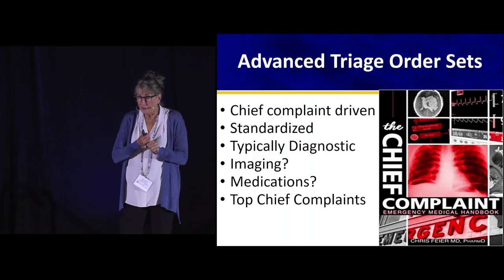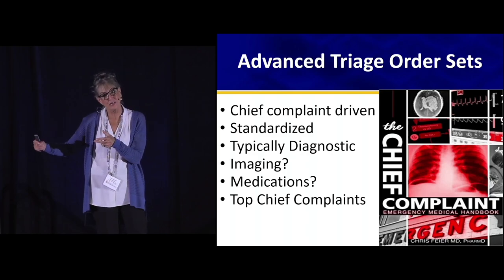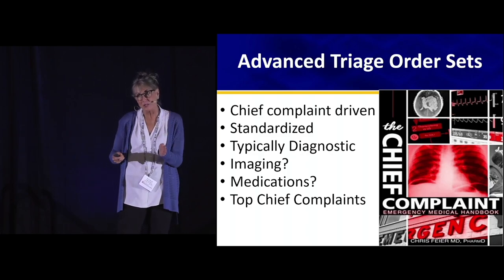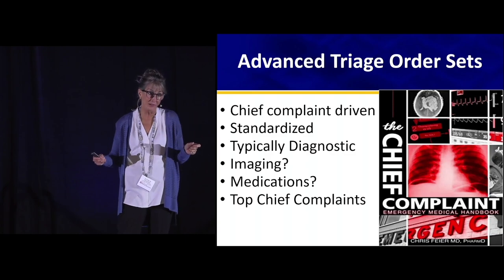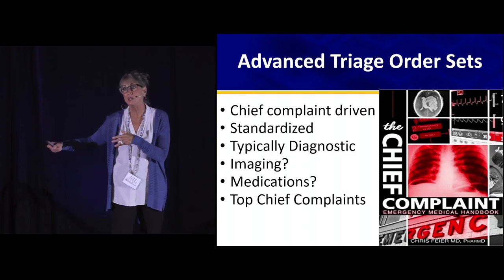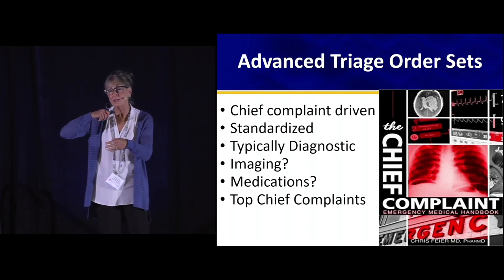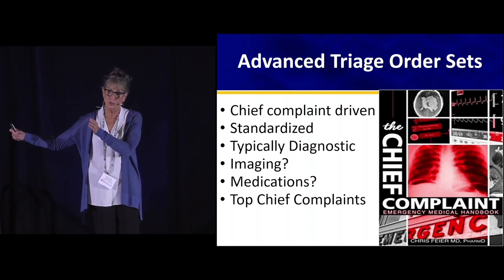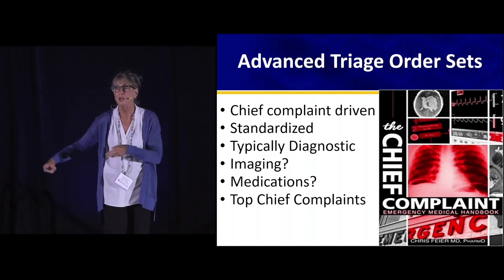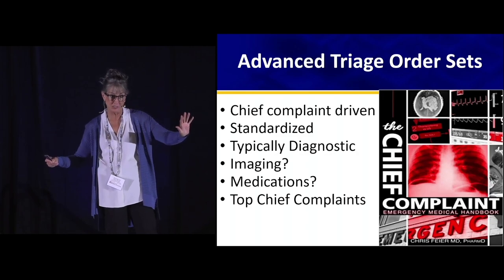These are typically chief complaint-driven and always standardized. We tend to make them diagnostic, but you may want to draw the line on imaging — because increasingly, emergency physicians are having their feet held to the fire on utilization of imaging. When you do have imaging ordered just based on an order set, there is a tendency to over-order. If you compare advanced triage order sets to putting a physician in triage, you'll see a big difference — less imaging when the physician is out there.